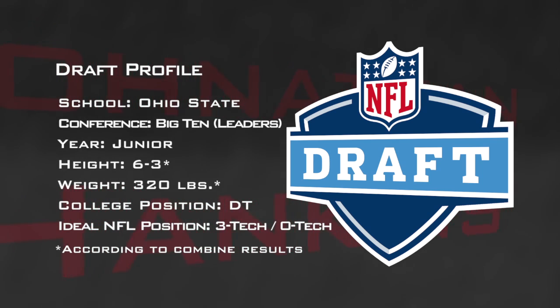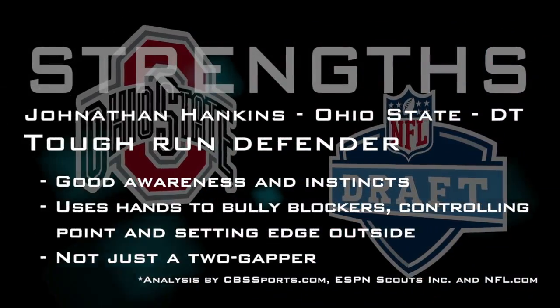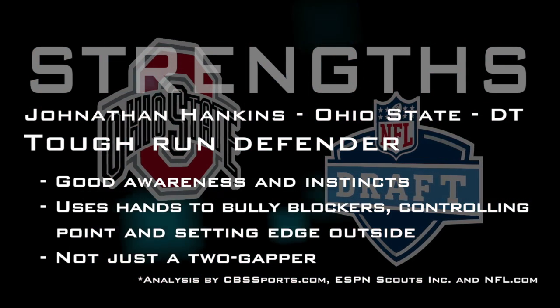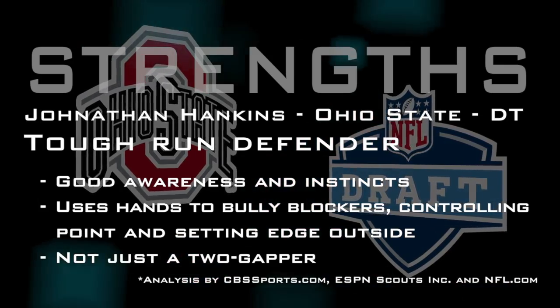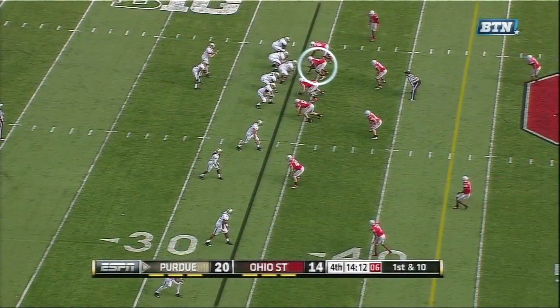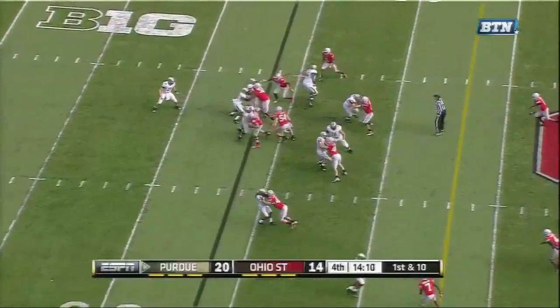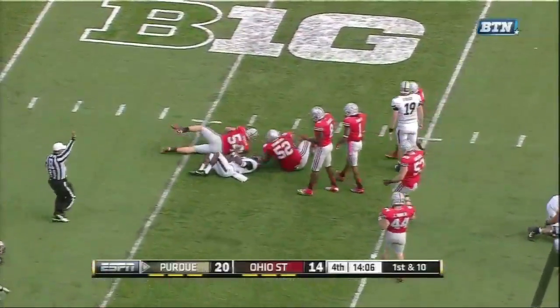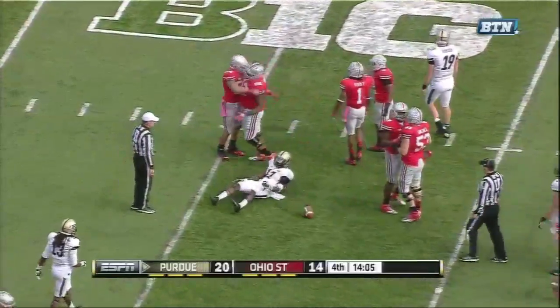Jonathan Hankins made the tackle. Jonathan Hankins with the tackle. And that will bring on the field goal unit. Another new look, a new forward line to the right. And the handoff to Hunt. And he is stuffed by Hankins and Simon.